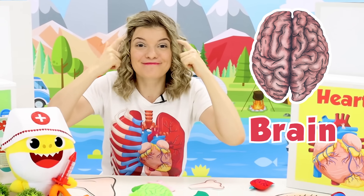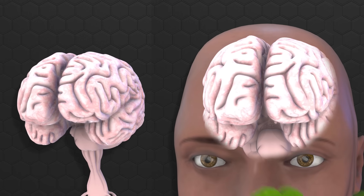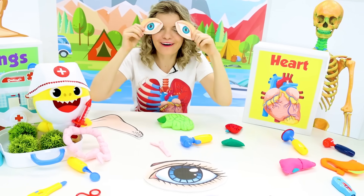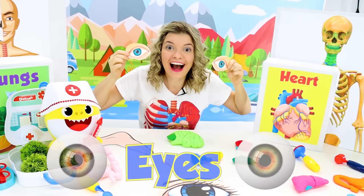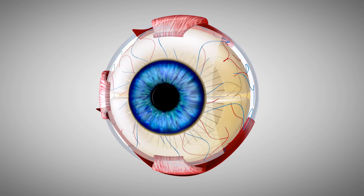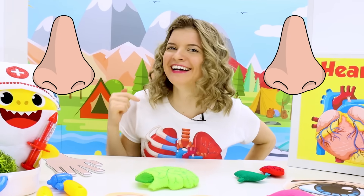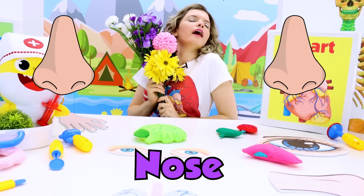We couldn't live without a brain! Hello! Do you know what these are? These are our eyes — they let us see everything! Below our eyes we have our nose! Our nose lets us smell things!